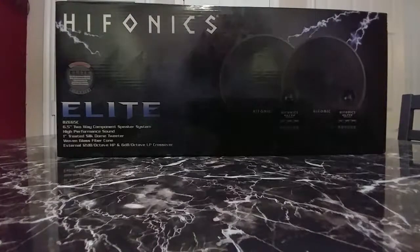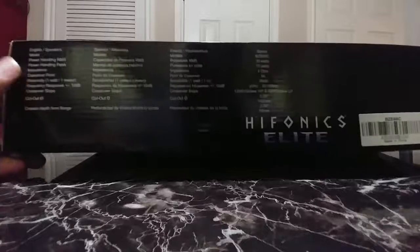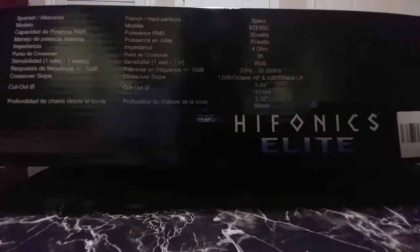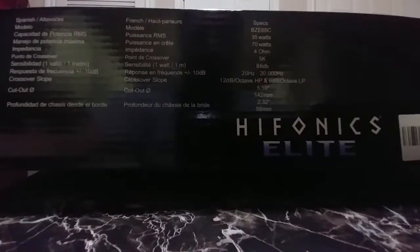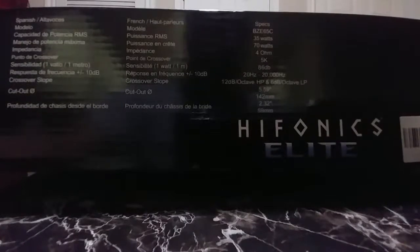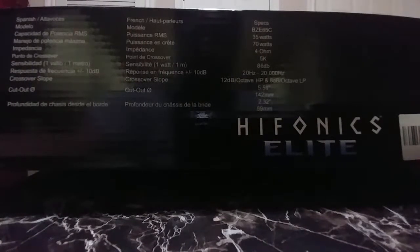So don't expect big things, but we'll see how they sound. For a little bit of the specs: they're rated at 35 watts RMS each, 70 watts peak, 4 ohms — which most of your car speakers are going to be 4 ohms unless you're talking about subs or brands like JBL or Infinity that are rated at 2 or 3 ohms. Crossover point is at 5 kilohertz. Sensitivity is 86 decibels.